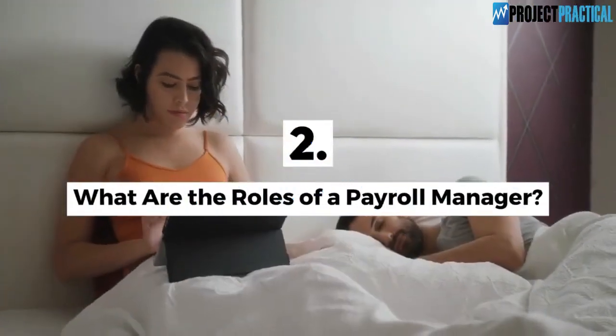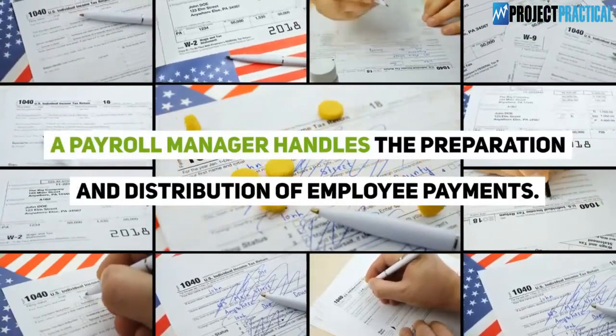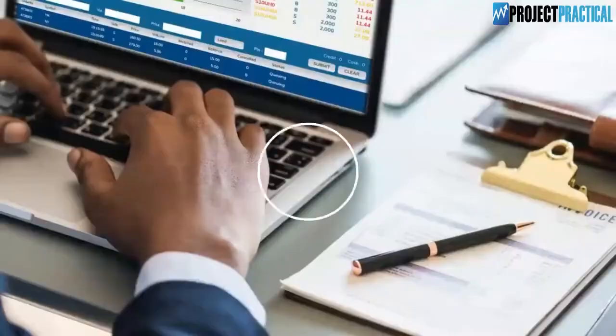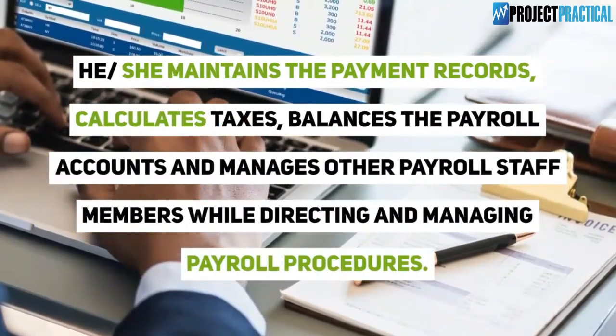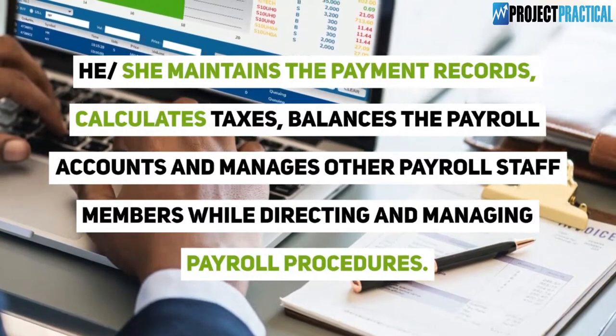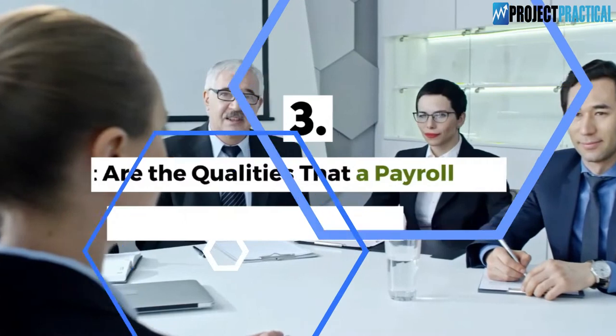Question 2: What are the roles of a payroll manager? A payroll manager handles the preparation and distribution of employee payments. He or she maintains the payment records, calculates taxes, balances the payroll accounts, and manages other payroll staff members while directing and managing payroll procedures.